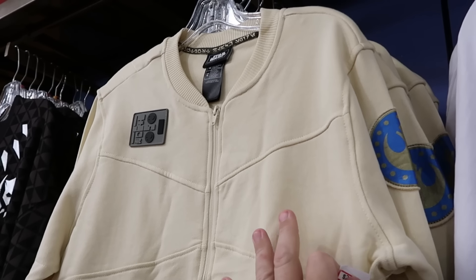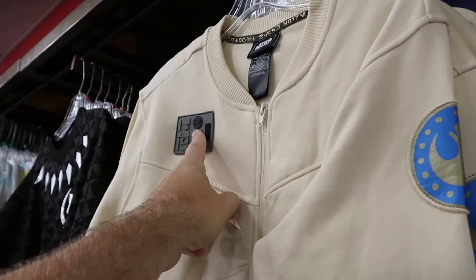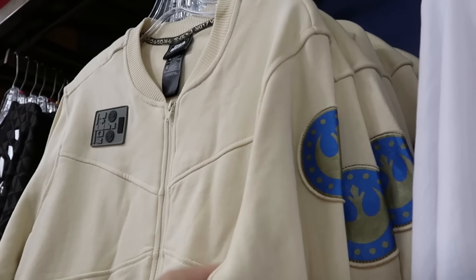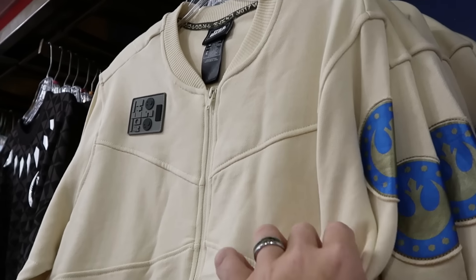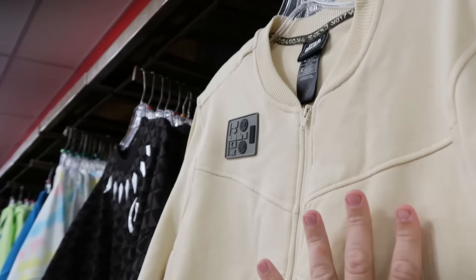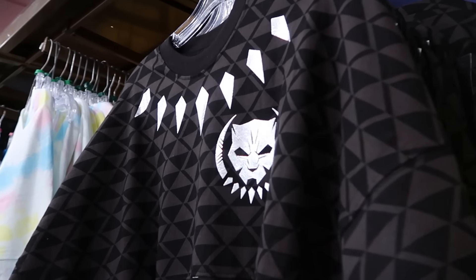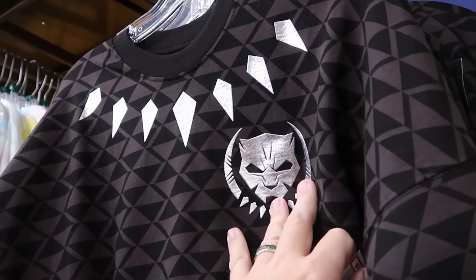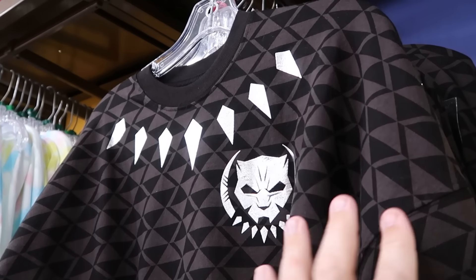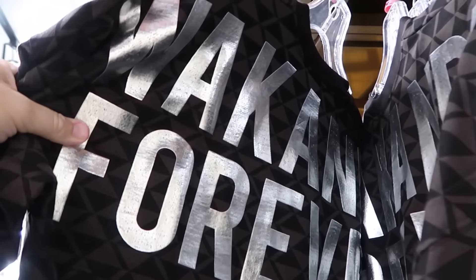It's always nice to find Star Wars Galaxy's Edge merchandise. This full-zip jacket has little rubberized patches and everything embroidered — $25 a piece, marked down from $75, with no design on the backside. They also have a brand new adult-size spirit jersey for Black Panther with a metallic silver finish, also $35 a piece, with 'Wakanda Forever' on the backside.